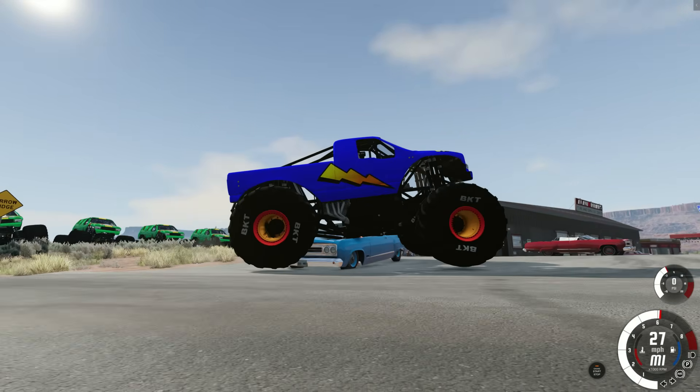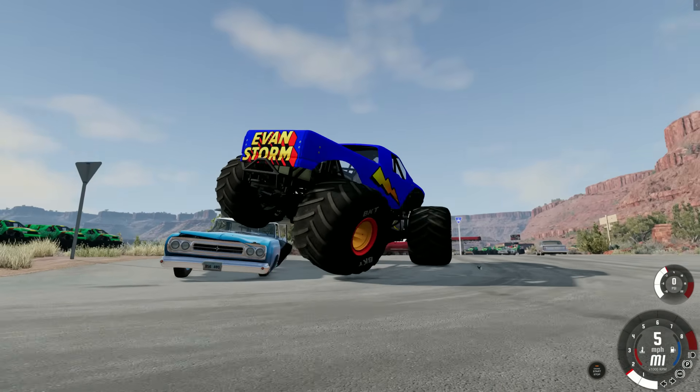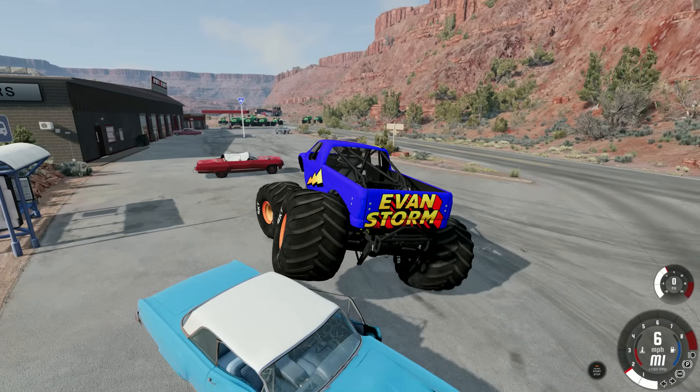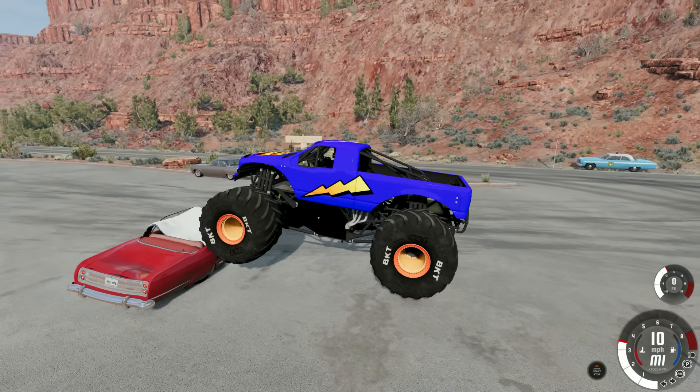I think I'm stuck — you're high centered. Can you get off of it? There you go. So how does the Evan Storm monster truck drive? It drives awesome. Hey, look — that car is all jacked up like somebody already drove over it.